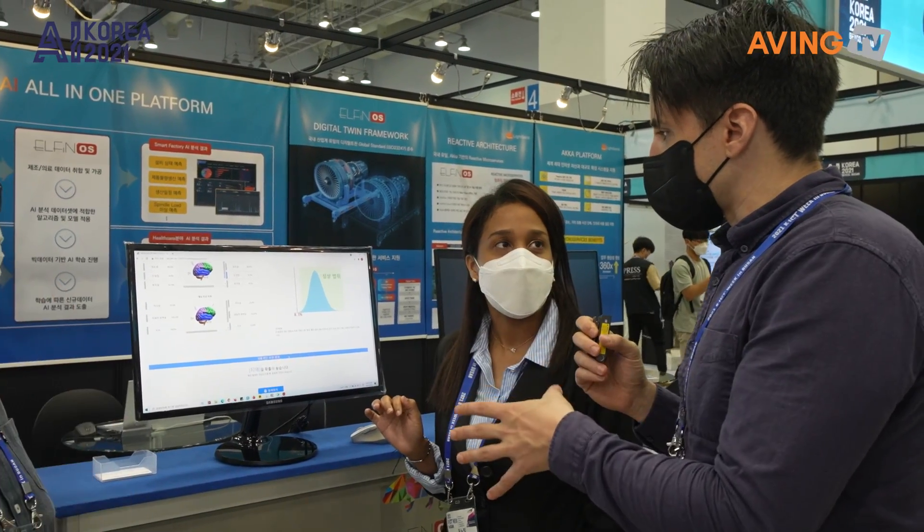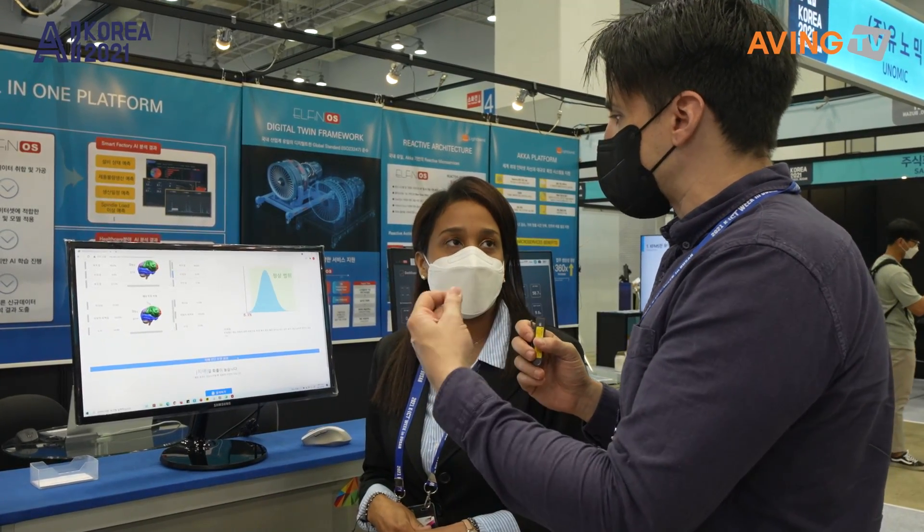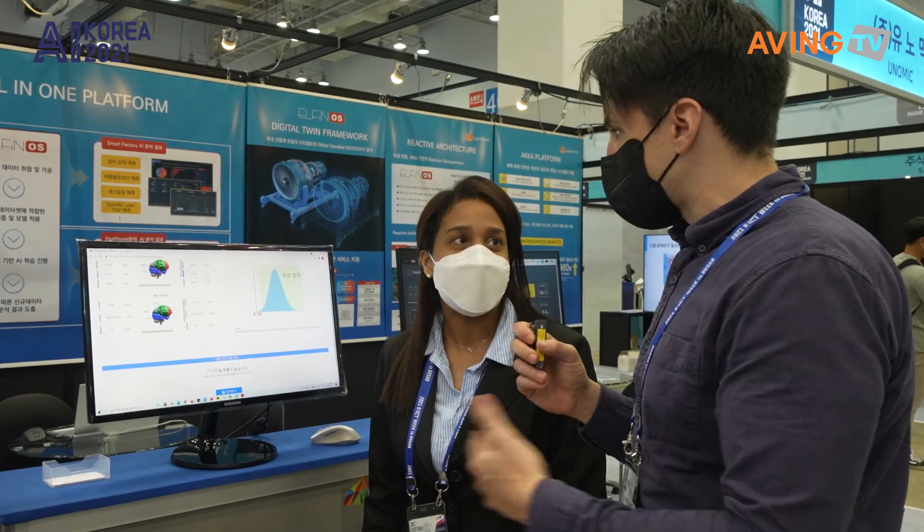So this is one of the services you offer in the healthcare field. It's going to be helpful for doctors and clinicians who are trying to find early onset dementia or other types of diseases, correct?